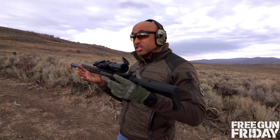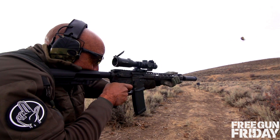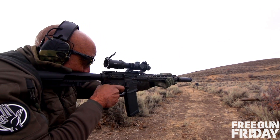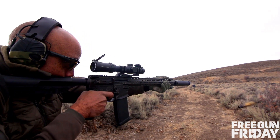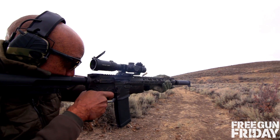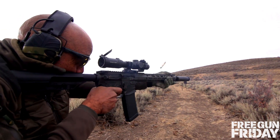This is a super slick shooting package — great optic, great suppressor. Everything's quiet, everything's functioning smooth, and that CMC trigger makes everything so easy. The optic is the Primary Arms SLX one to six, a one to six optic with a BDC reticle inside and it's illuminated.